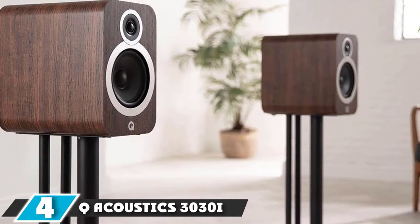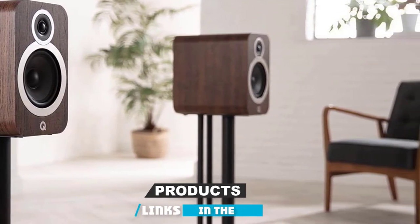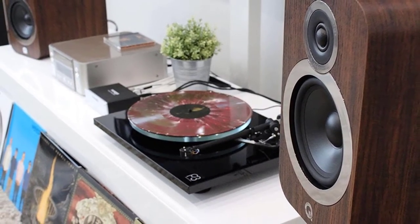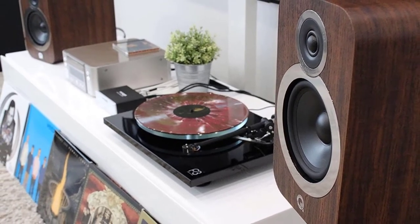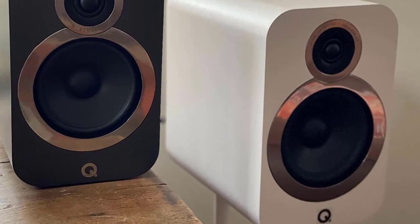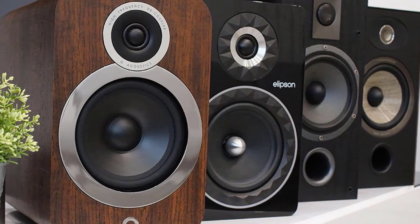Next at number 4, the Q Acoustics 3030 bookshelf speaker pair. The Q Acoustics 3030 comes with two minor upgrades from its predecessor: a larger bass unit and a more generous cabinet. The speaker settled in quite nicely after about 100 hours of continuous usage. The sound appears incredibly muscular when compared to the 3000E series of speakers. The tonal balance, like most cohesive speakers, is quite impressive.